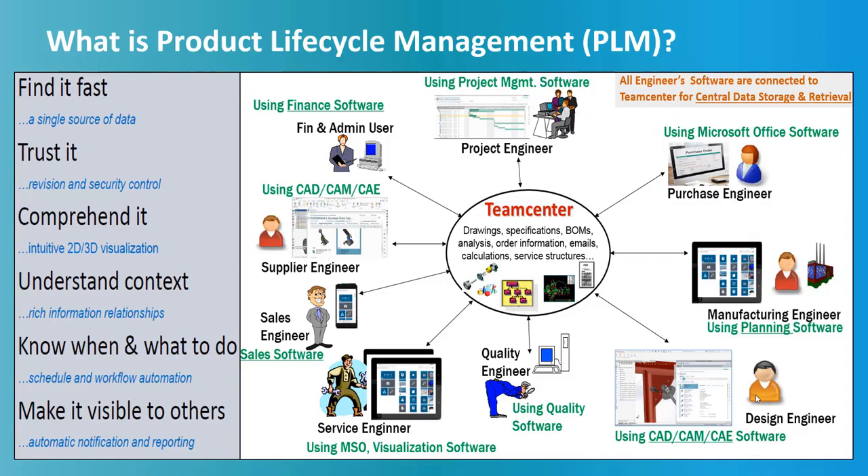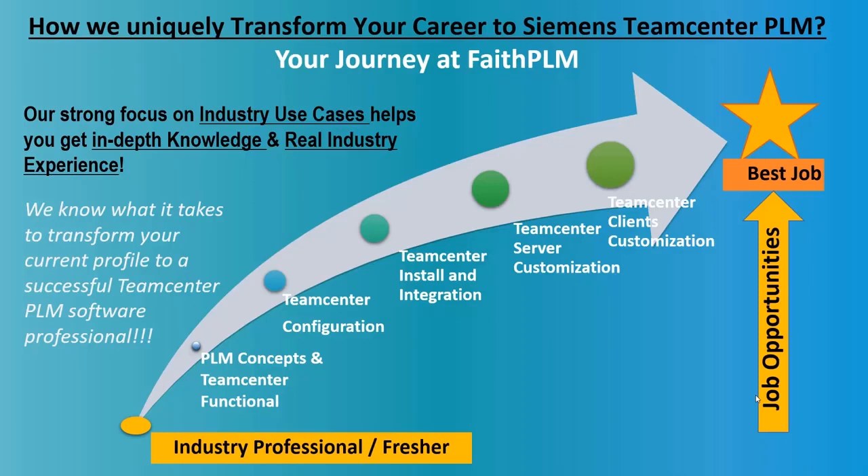PLM makes sure that data is securely visible, traceable, reusable, and flexible to changing needs throughout its lifecycle, such as design, validation, manufacture, assembly, test, sales, and aftermarket. Our unique industry experience program and knowledge sharing methodology helps you digest each module at its depth with hands-on live industry projects.